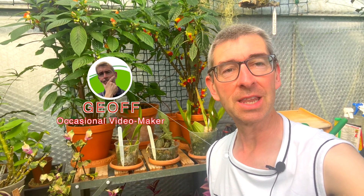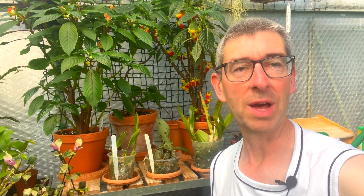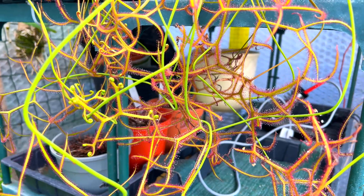Welcome to my greenhouse — it's 35 degrees in here, which is so unusual in the UK. Today I thought we'd have a look at what I call living jewels, and while we're at it we might as well have a look at the cephalotus as well. So let's get on with it.